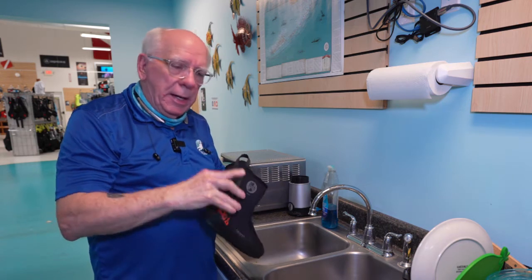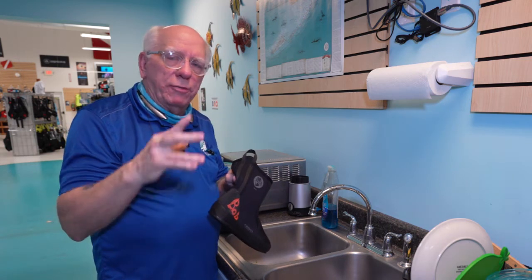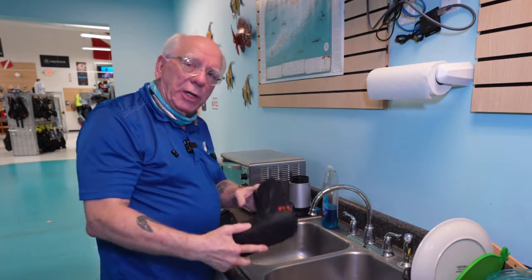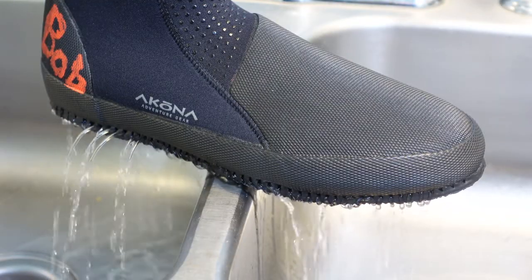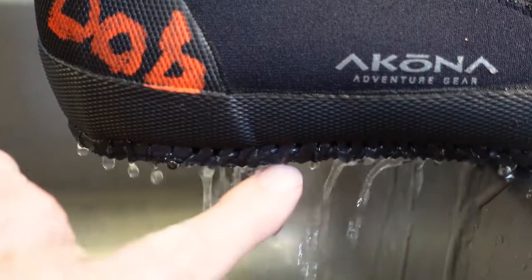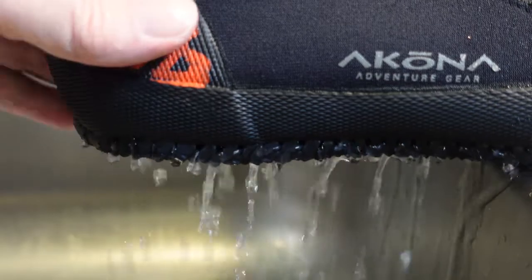I'm going to use the other camera for a close-up so you'll get a good look at it. You can see it coming right out of those little holes right there.